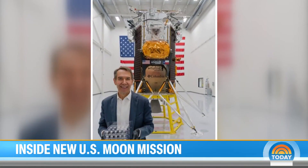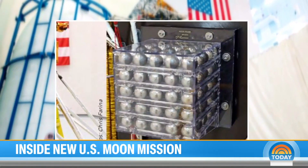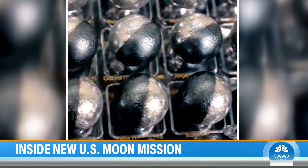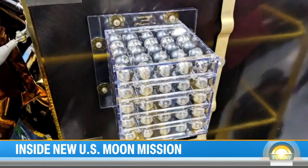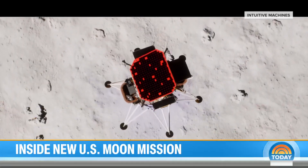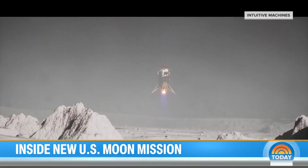And there's something else on board: 125 miniature moon sculptures from the artist Jeff Koons, named after historical figures and potentially the first approved artwork on the moon. Now, with just hours to go, the pressure is building to stick the landing.